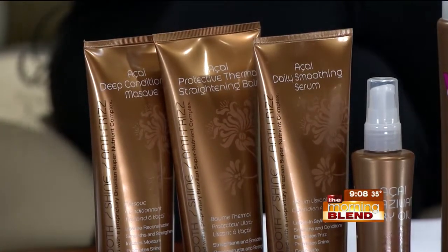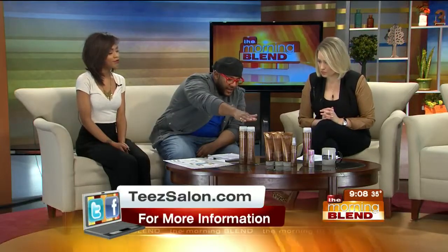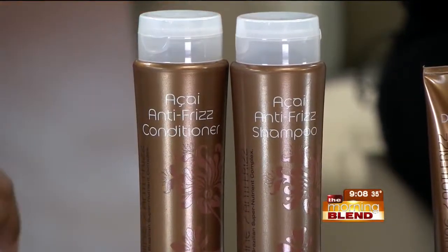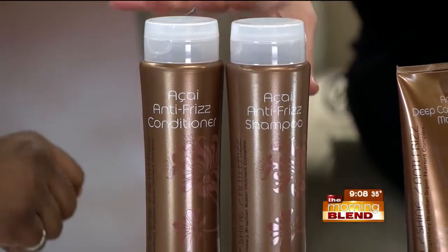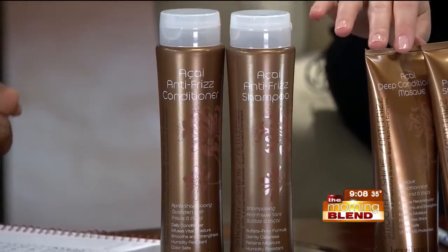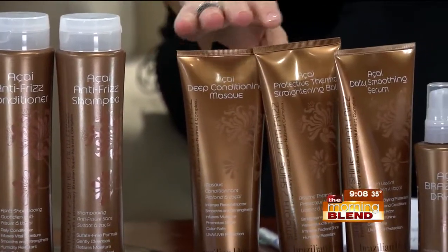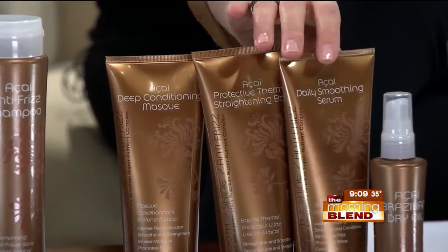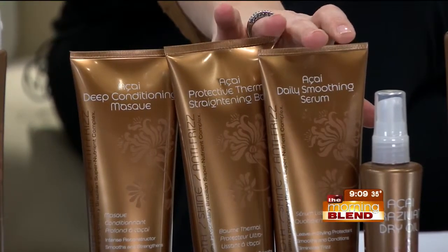Take us on a tour of what you brought in today. What we have here is the anti-frizz shampoo and conditioner — you use that once you've done the treatment. That'll be your take-home, what you'll use at home to help keep the results for as long as possible, extending the life. Then there's a deep conditioning mask, which is like a protein reconstructor, and a straightening balm they call the mini-Brazilian blowout.